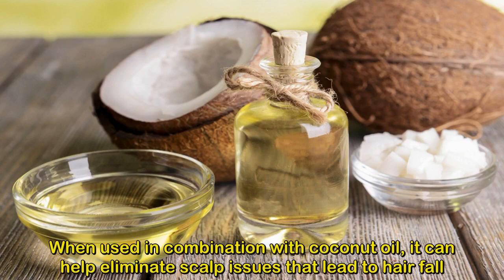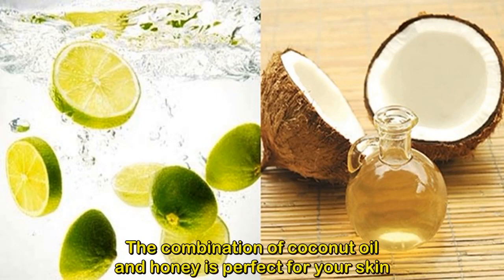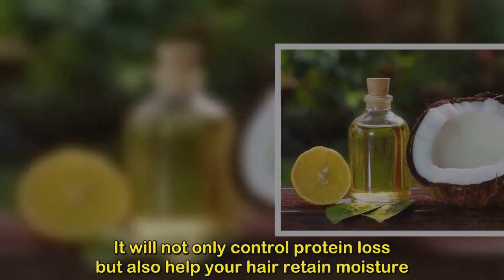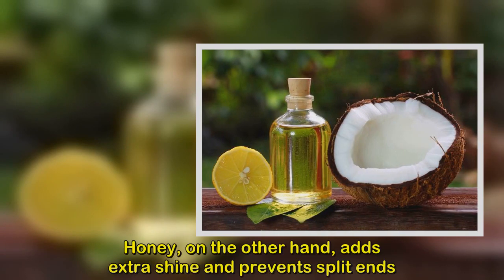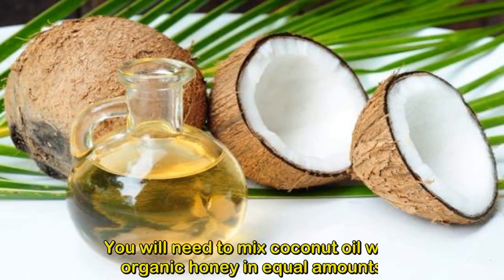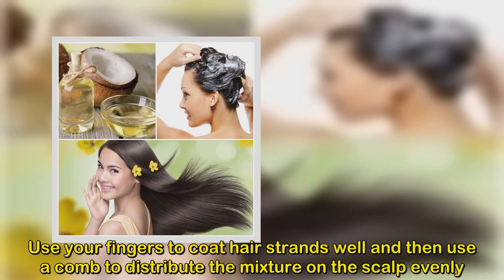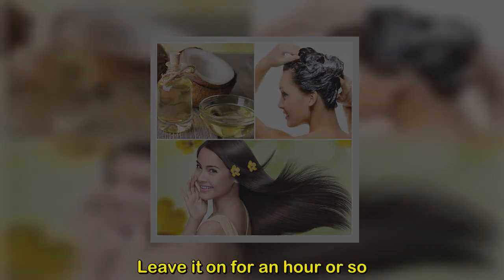Method 4: Using coconut oil with honey. Honey is an excellent natural moisturizer with antibacterial properties. Combined with coconut oil, it can help eliminate scalp issues that lead to hair fall, control protein loss, and help hair retain moisture. Coconut oil cools the scalp, while honey adds extra shine and prevents split ends. Mix coconut oil with organic honey in equal amounts, use your fingers to coat hair strands well, then use a comb to distribute evenly on the scalp.